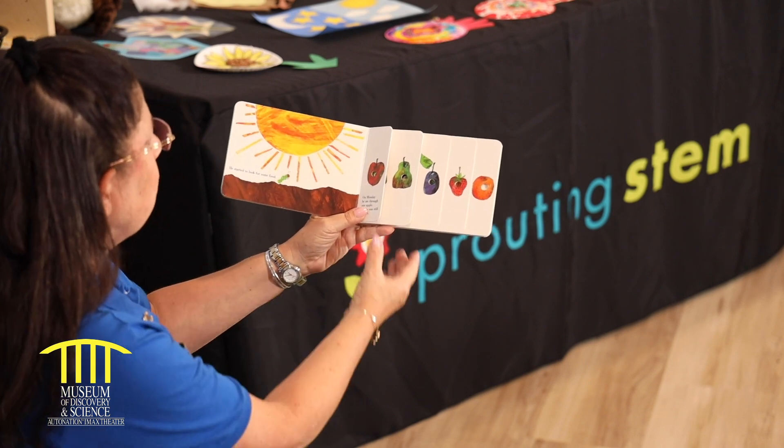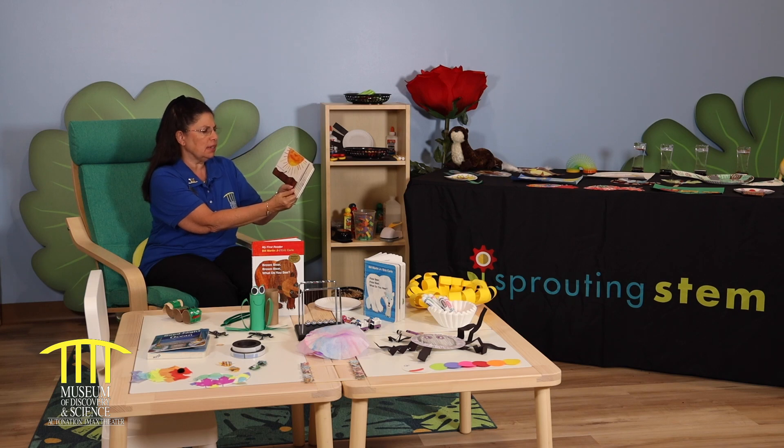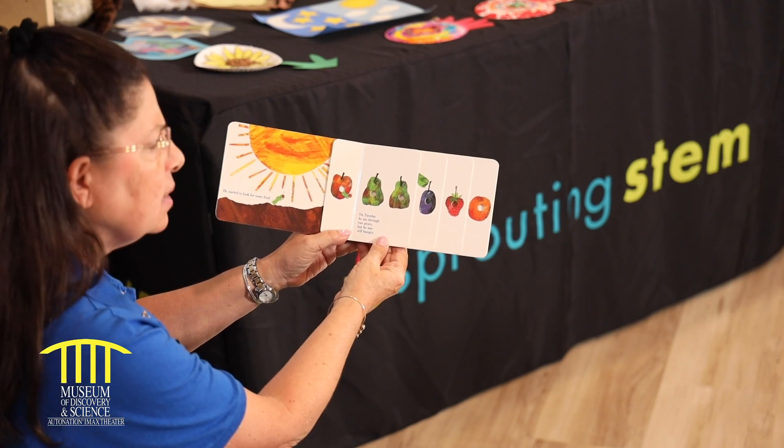He started looking for some food. On Monday, he ate through one apple, but he was still hungry. On Tuesday, he ate through two pears, but he was still hungry.